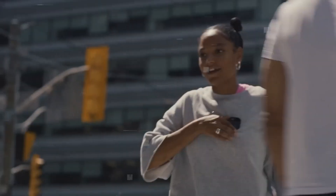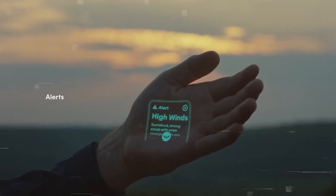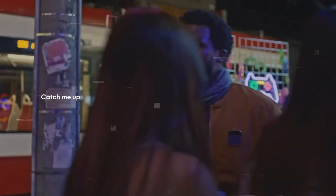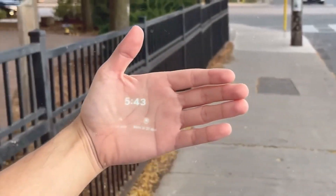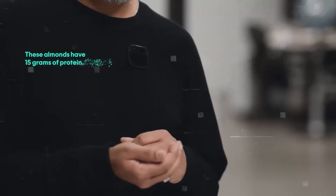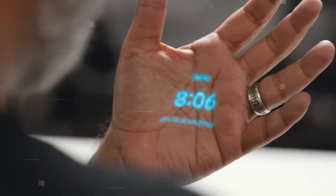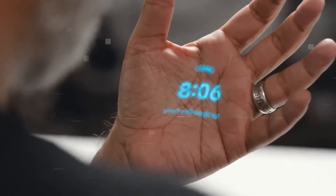The AI Pin sifts through your texts and calls, giving you the essence of what you need to know. It respects your privacy, activating only on command with no wake words, and its trust light signals when it's capturing. Starting at $699, the AI Pin offers a discreet yet powerful way to stay connected and in control.